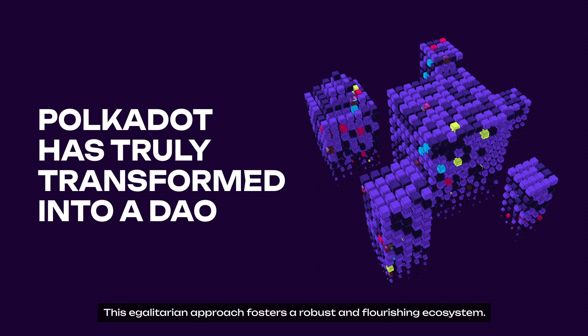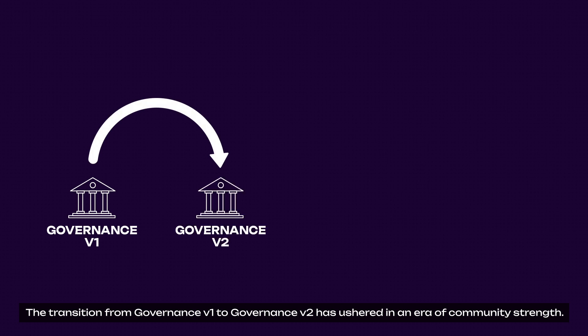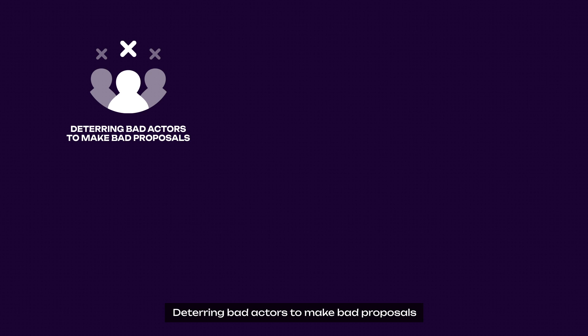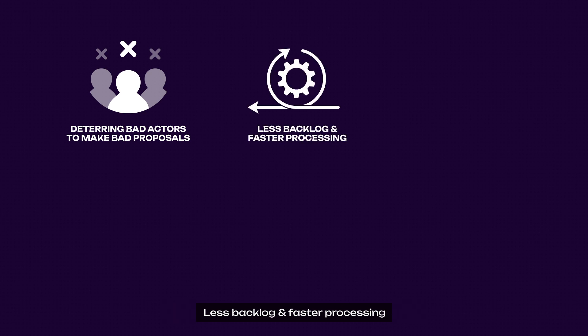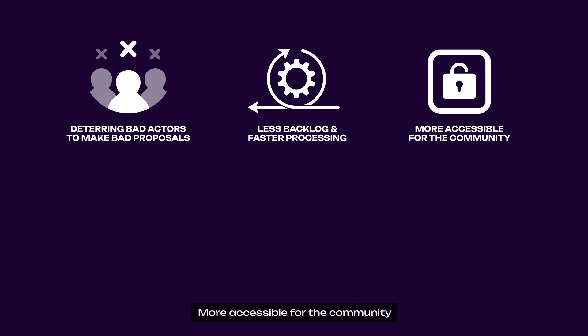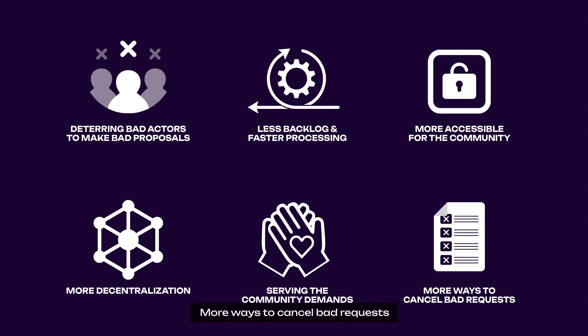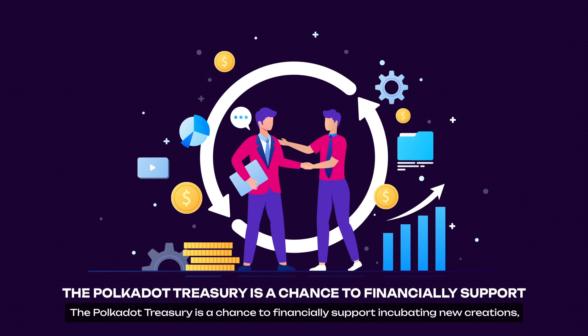This egalitarian approach fosters a robust and flourishing ecosystem. The decision from Governance V1 to Governance V2 has ushered in an era of community strength, designed to be flexible and adaptable. Polkadot governance allows for changes to be made quickly and efficiently, and brings more benefits such as deterring bad actors from making bad proposals, less backlog and faster processing, more accessibility for the community, more decentralization, serving community demands, and more ways to cancel bad requests.